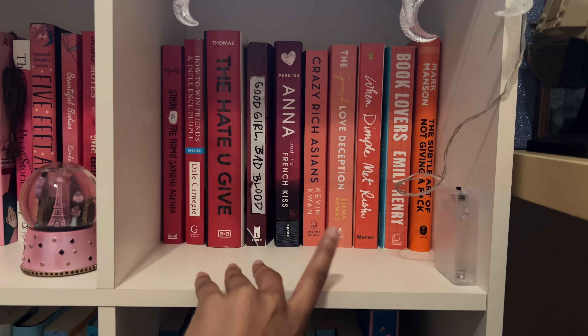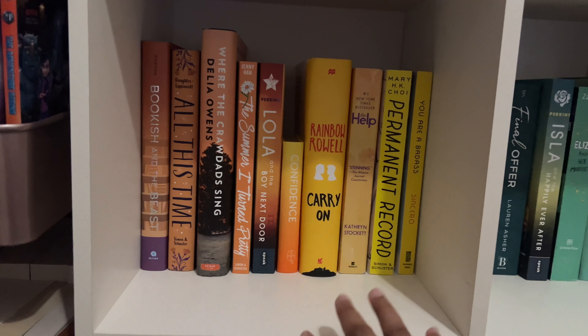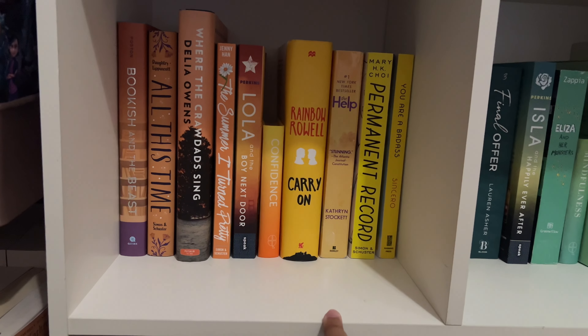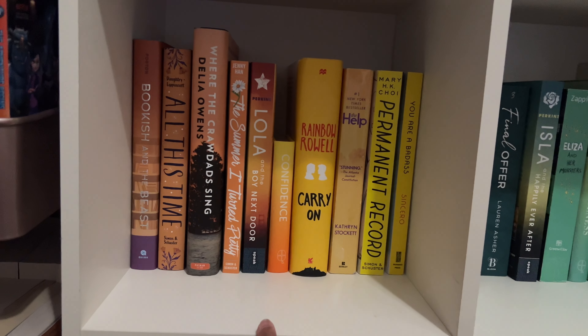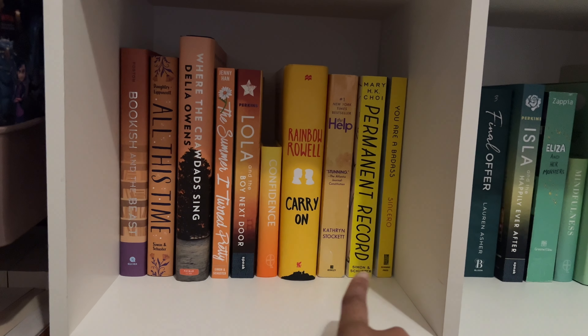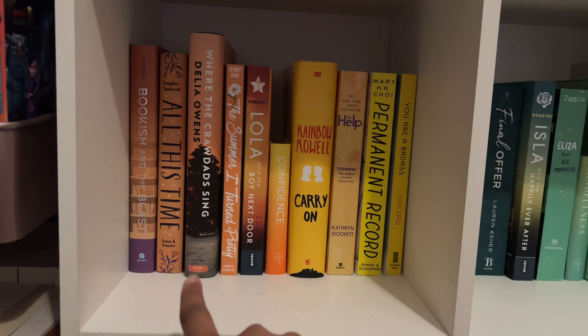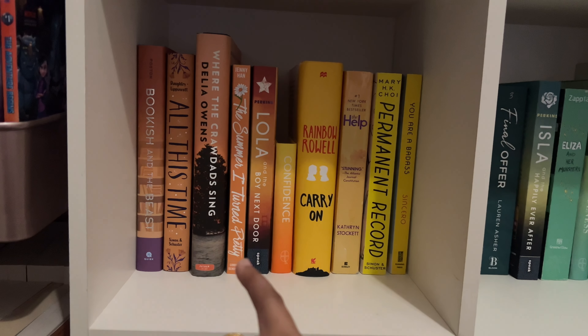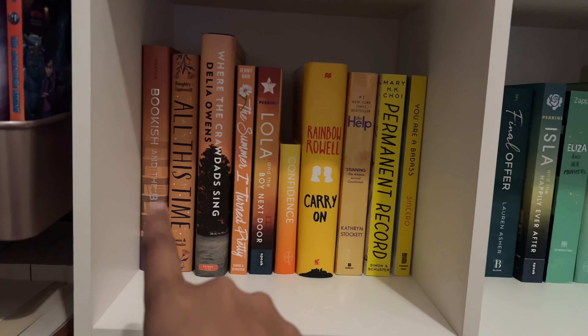The more down we go, the weirder the lighting is going to get, so excuse that. Here is my orange and yellow shelf. I loved Lola and the Boy Next Door — highly recommend if you haven't read this series. I also really want to read All This Time because I read Five Feet Apart, loved it, and it's by the same authors. Same thing with Bookish and the Beast — I read Geekerella a while ago and still haven't picked up this book, so I need to get on that.